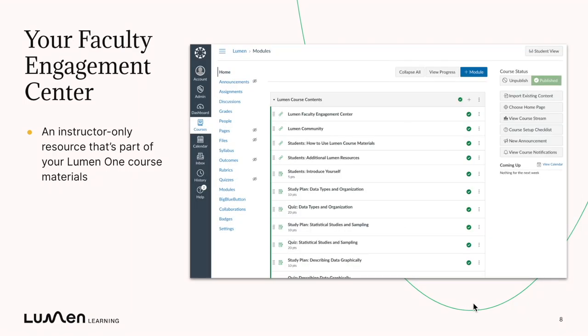Now for you, your Lumen One Faculty Engagement Center is how you can use the data from the readiness check to drive your instruction and your outreach. The Lumen Faculty Engagement Center is an instructor-only resource — it's part of your Lumen One course materials and you'll see it right inside the list of materials that you imported into your learning management system.